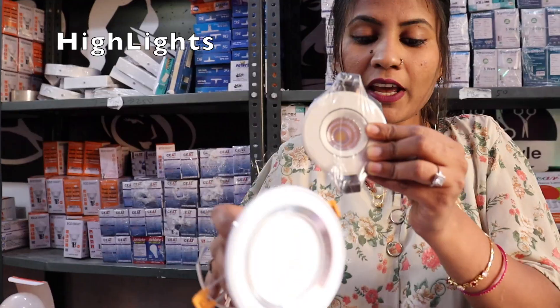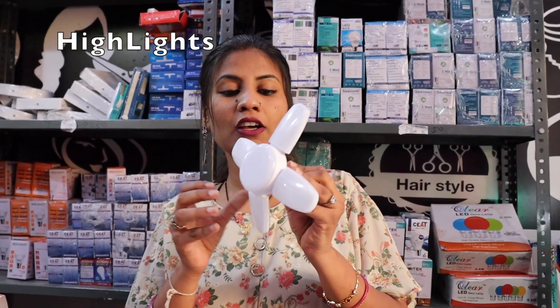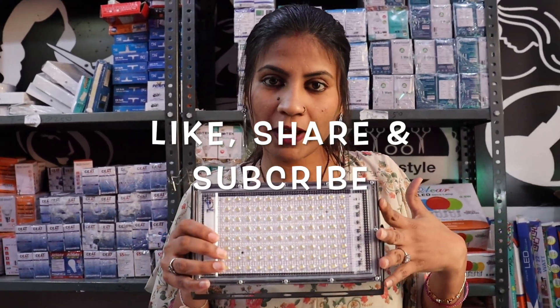This is a Lotus Light. This is a focus light. If we talk about mini fan lights, this is a beautiful light. One is a white color and one is a multi-color. One is a 7-color.